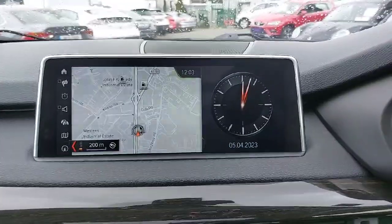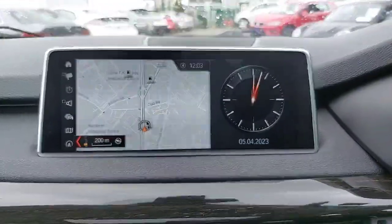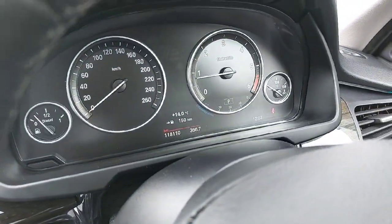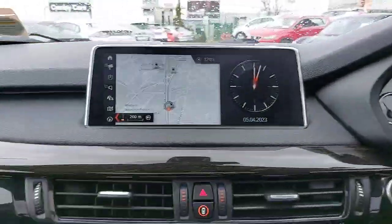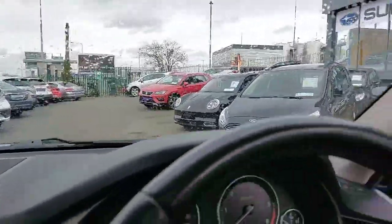It has an automatic hold button and maps on the dash showing your direction of travel — you can switch between the radio station on the right and maps on the left. There's only 118,000km on the clock. It also has automatic headlights, automatic window wipers, and loads of space for the driver and all passengers.